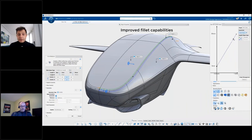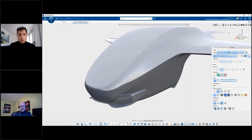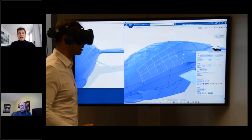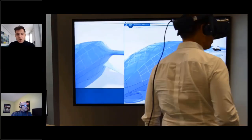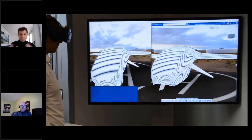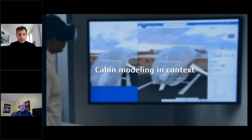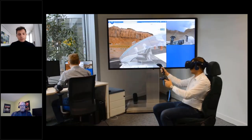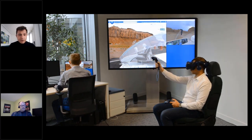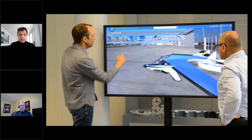Last but not least, we have improved fillet capability — fillet is a very important command. With this new low management of the chord, and being embedded in ICEM Design Experience, we have an integrated workflow: by clicking a single button, we can start a VR session and keep going with the modeling. Without any data import or export, we can perceive the product in real time in that VR session and keep modeling from outside or inside the cabin.